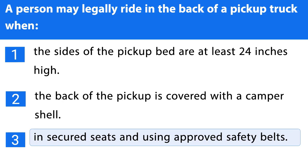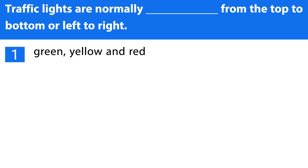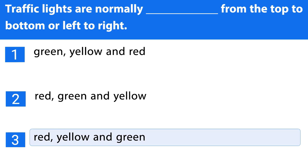Question number nineteen. Traffic lights are normally arranged from top to bottom or left to right: 1. Green, yellow and red. 2. Red, green and yellow. 3. Red, yellow and green. The correct answer is the third one.